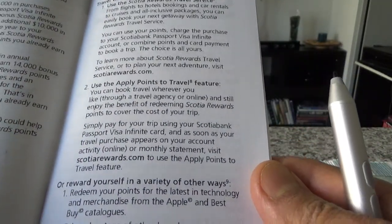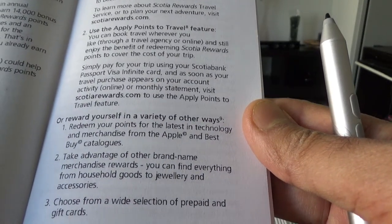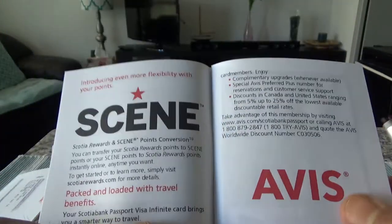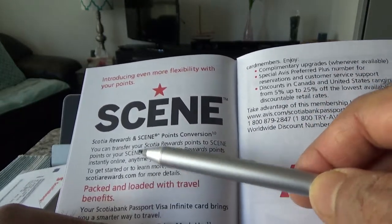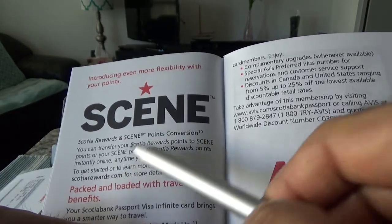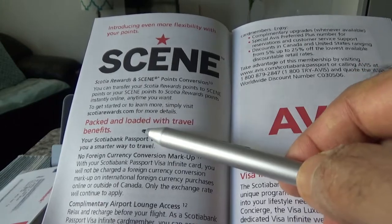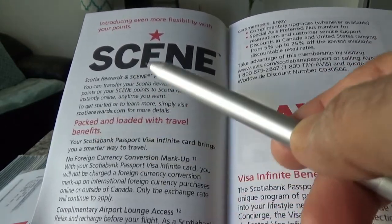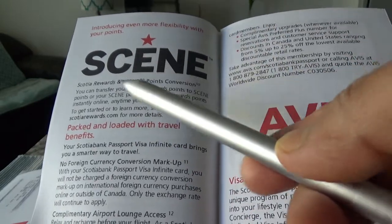There are other redemption options — brand-name merchandise and similar things, but those aren't that important. One feature is that you can convert your Scotia points to Scene points, so if you like movies that might be useful. It's another flexibility or freedom this card offers.